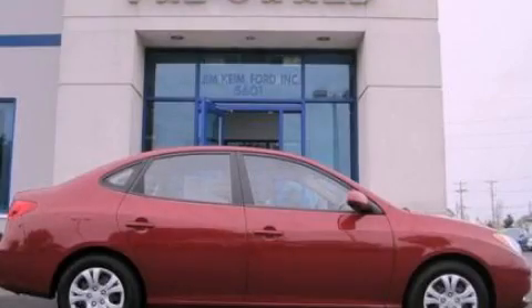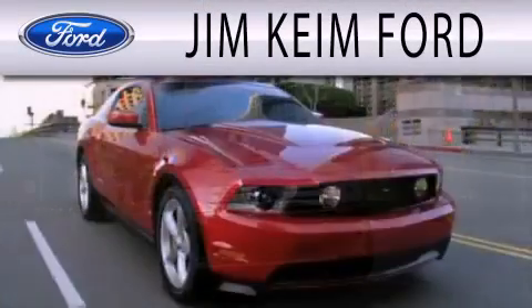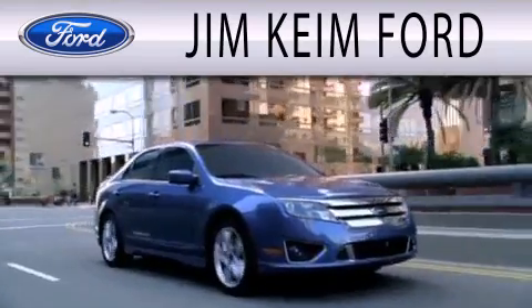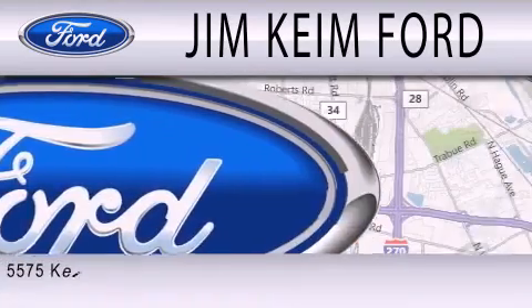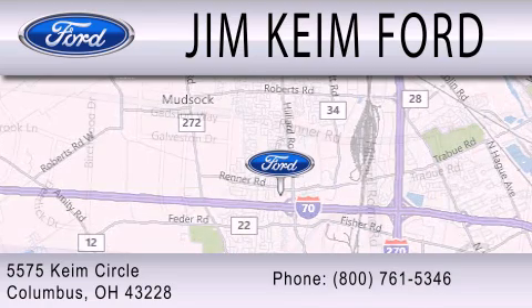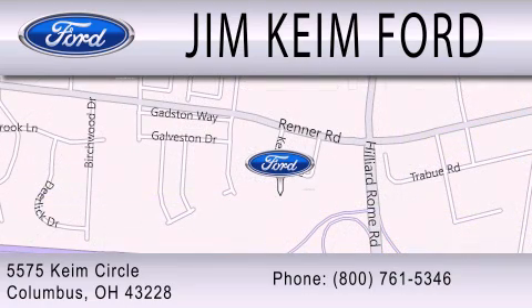Stop by today and test drive this automobile for yourself. Jim Keen Ford is dedicated to doing everything possible to ensure that the experience you have selecting your next vehicle is as pleasant as possible. We are located at 5575 Keem Circle in Columbus. Thank you.